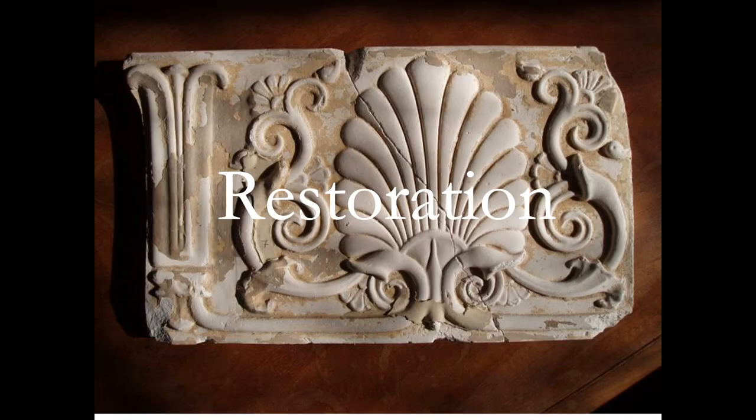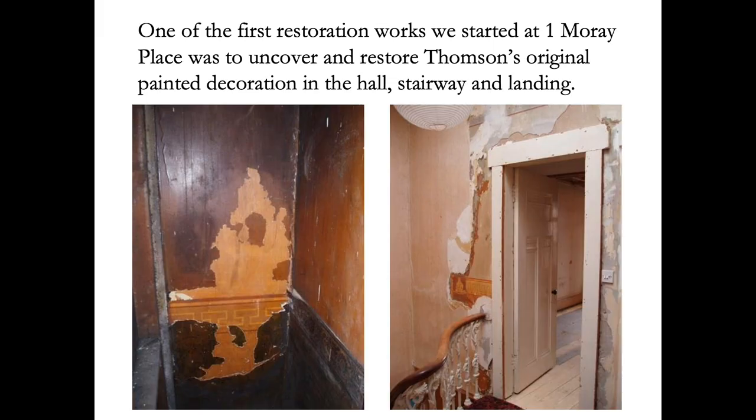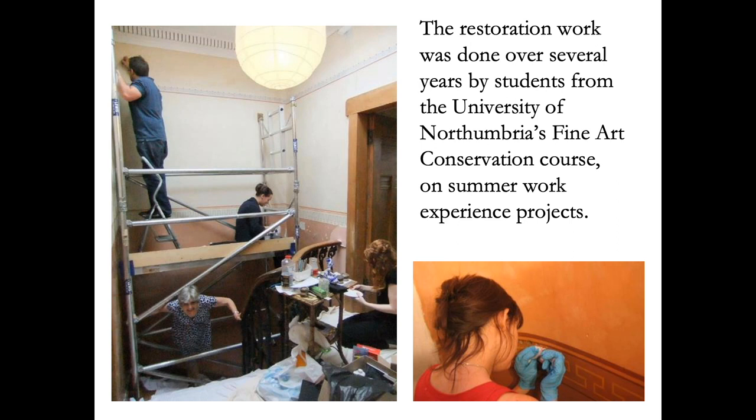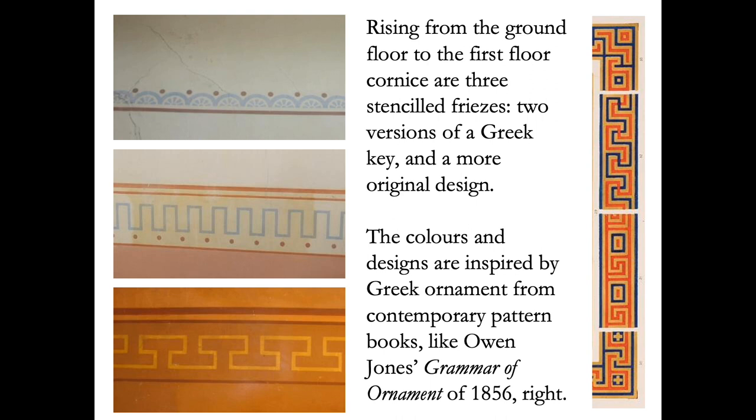One of the first things we did was to see if there was any decoration left from Thompson's time. This involved removing 100 years of wallpaper and paint, cleaning the paint surface, and repairing the plaster. As can be seen here, the effect is dramatic. This restoration work was done by students from the University of Northumbria over several years. The details are drawn from Greek originals, such as those Thompson could have found in the pattern books of the mid-Victorian period.